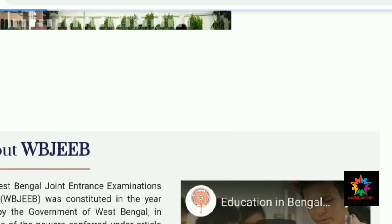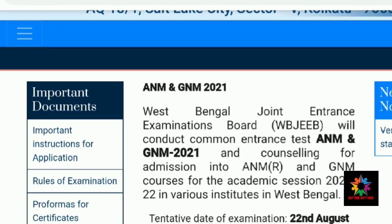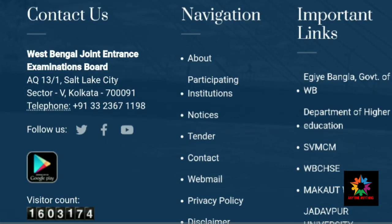The ANM GNM page is open. There is no new update — the last update shown is to download the admit card. You can see the results here.